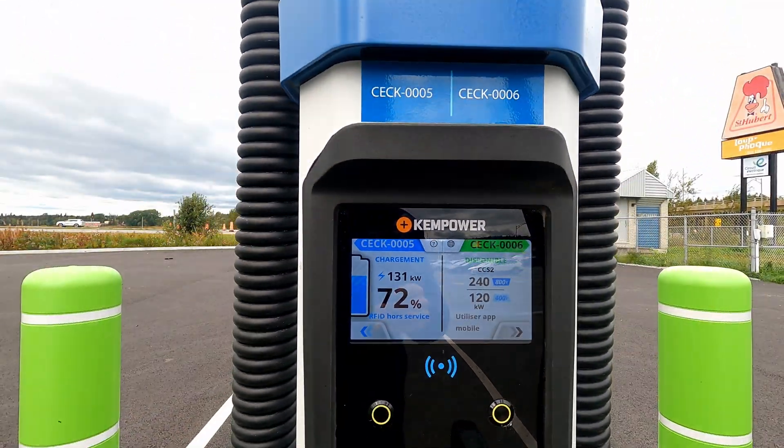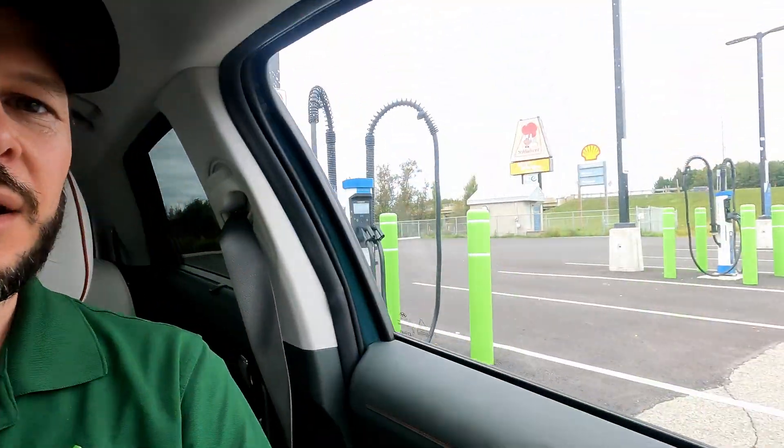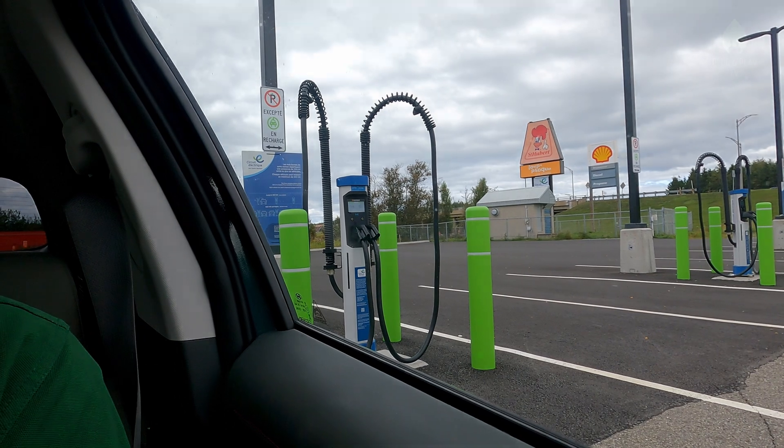Hey, welcome back to Plug and Play AV. I'm Steve and in this one we have a special trip north of the border to check out the highly anticipated Kempower satellite stations.